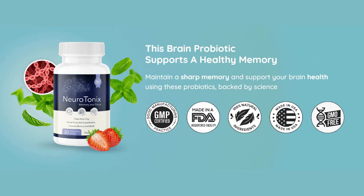Hey guys, what's up? In today's video, we're talking about the Neurotonics Supplement. So if you want to know what Neurotonics is used for, then stay tuned until the end of this video because I will be explaining to you everything you should know about Neurotonics before you make your purchase with it.